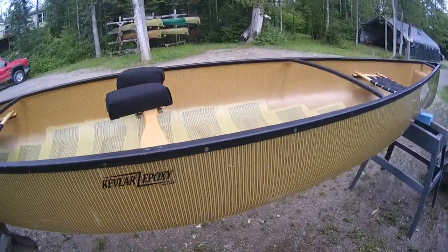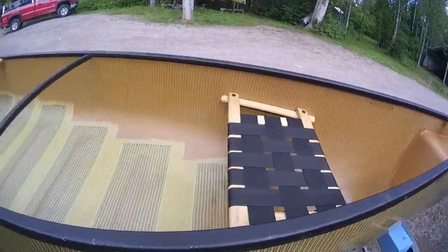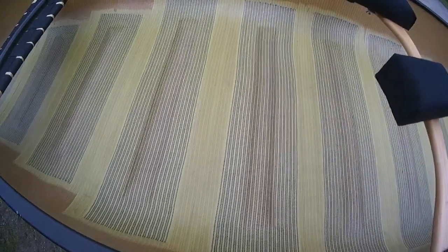This is a typical Source River Quetico 17, Latigra Kevlar that we have and will be offering for sale this year. You can take a look at the inside — this one's in exceptionally nice condition.